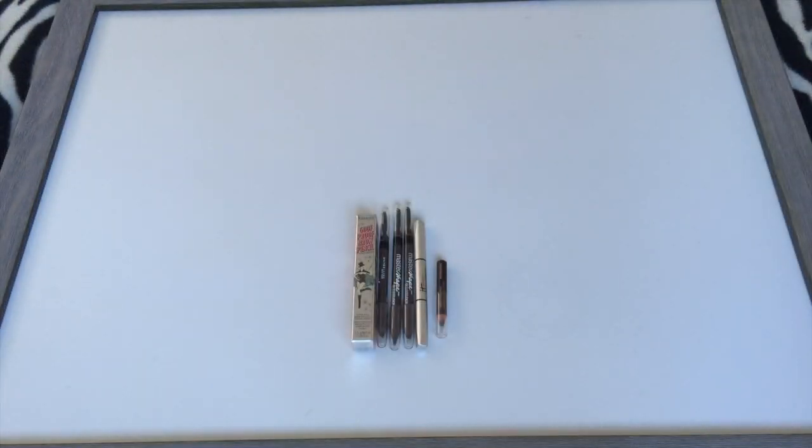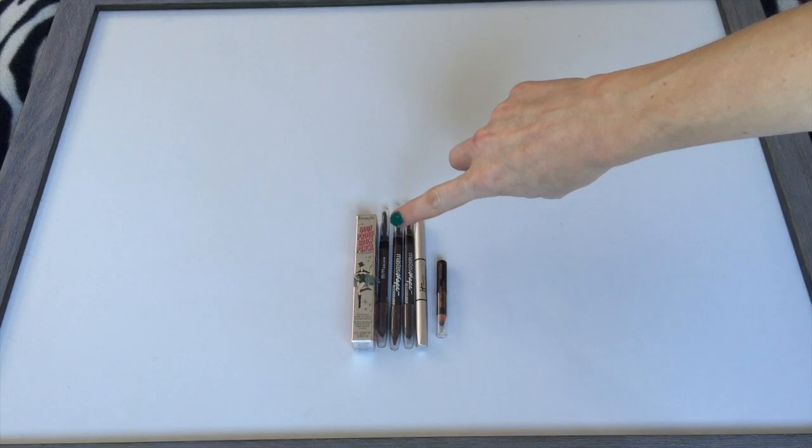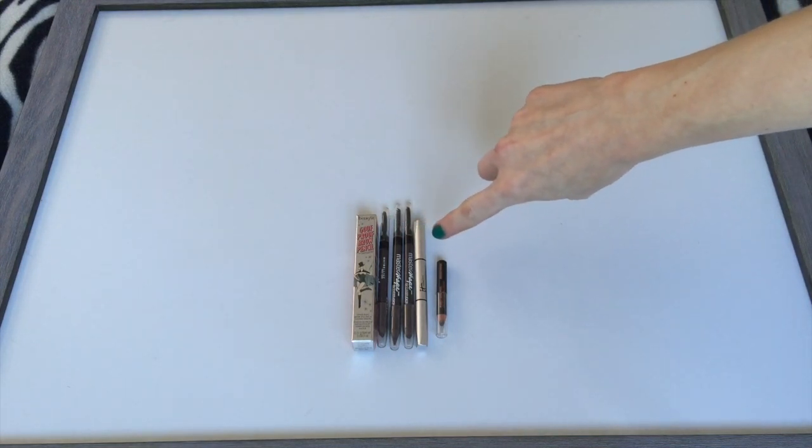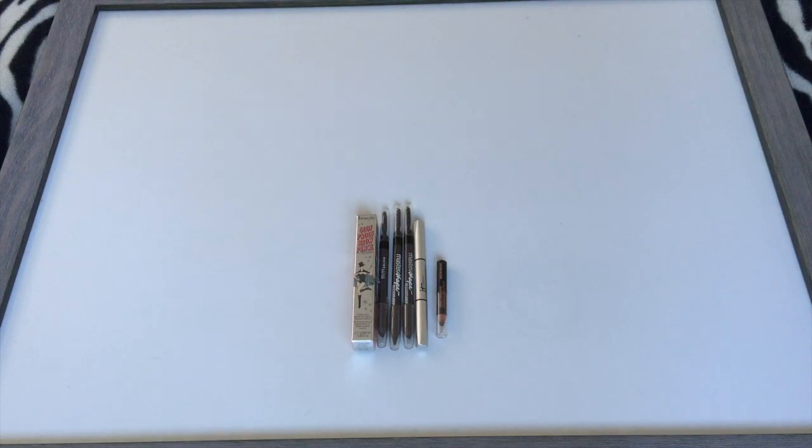Then I have my brow pencils. In January there were eight and currently there are six. This one is still in its box. There's one from Benefit, three from Maybelline, one from It Cosmetics, and one from Anastasia. So this has gone down — I'm pretty happy about that.